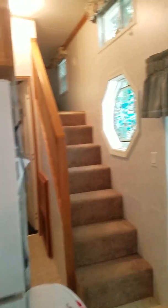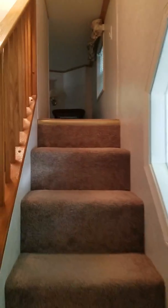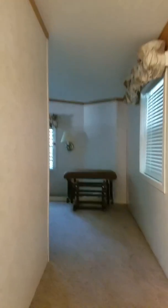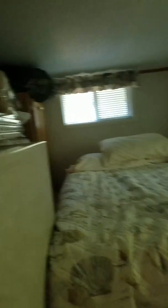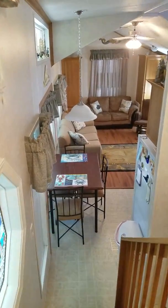This is the loft and it goes upstairs — great space for kids or just someone staying over, and it sleeps two. Of course if you have kids you could even put another bed up here, a little mattress or something. This is the view from the top of the steps.